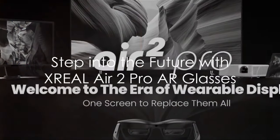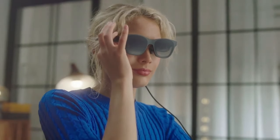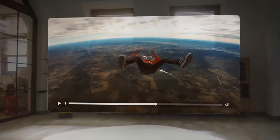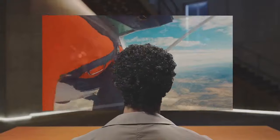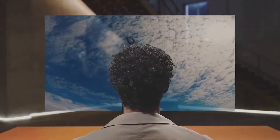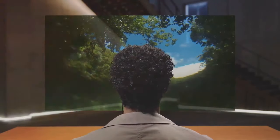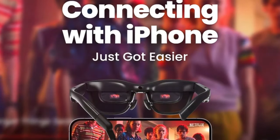Introducing the X-Real Air 2 Pro AR Glasses — your passport to the digital frontier. Say farewell to the discomfort of screen switching and embrace an astonishing 120Hz 1080p display that's like carrying a 330-inch screen in your pocket. One-touch immersion control lets you toggle between electrochromic dimming levels for optimal viewing in any light.